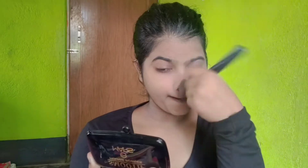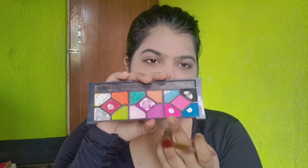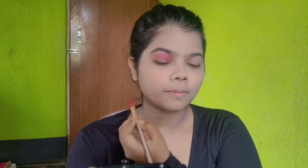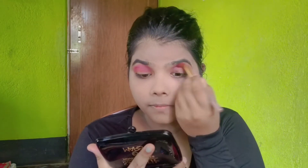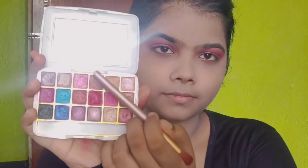You can see how good it looks. I am applying it and blending it well. After that I will do my eye makeup — make sure to blend it very well so your eye makeup will look very good.